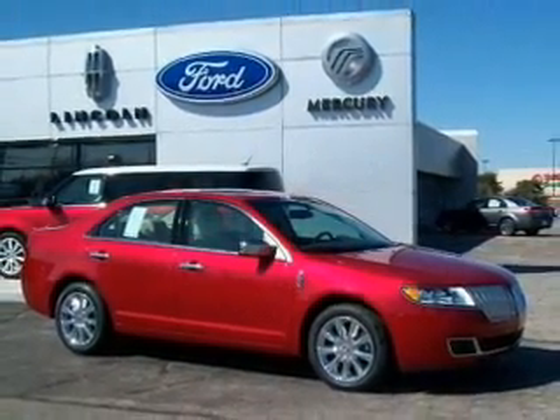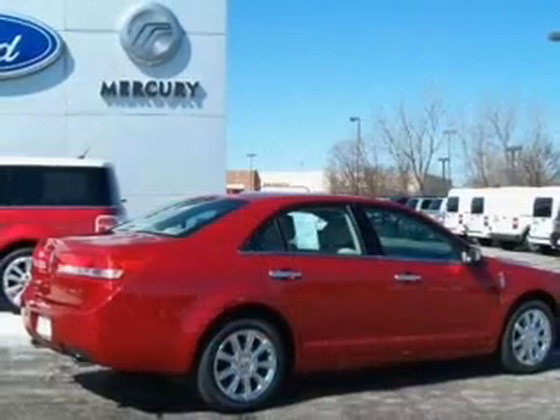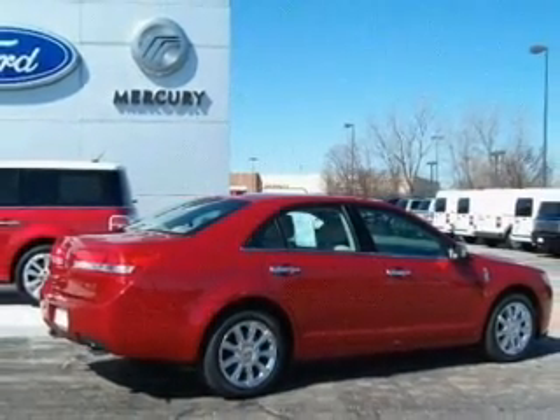Heated seats are there for you on cold winter days. This car has separate passenger temperature controls. Call today to schedule a test drive.